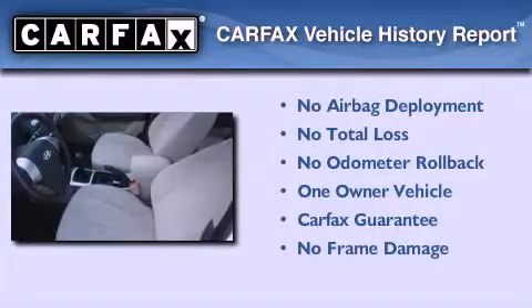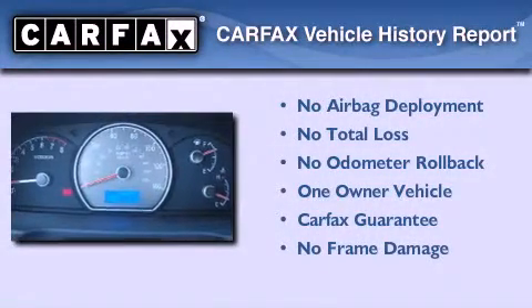This vehicle has less than 2,000 miles. This Hyundai has had only one owner and it qualifies for the Carfax buyback guarantee.